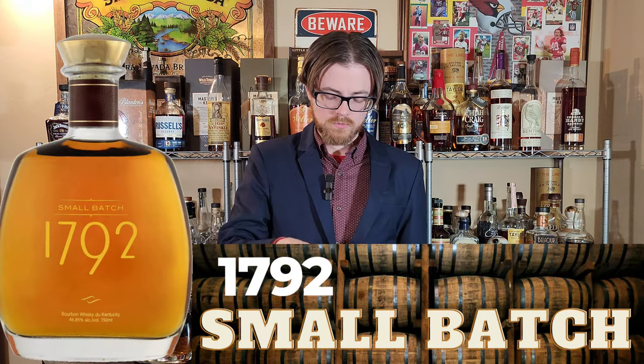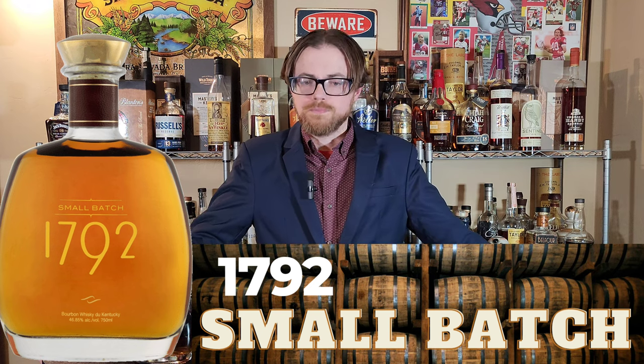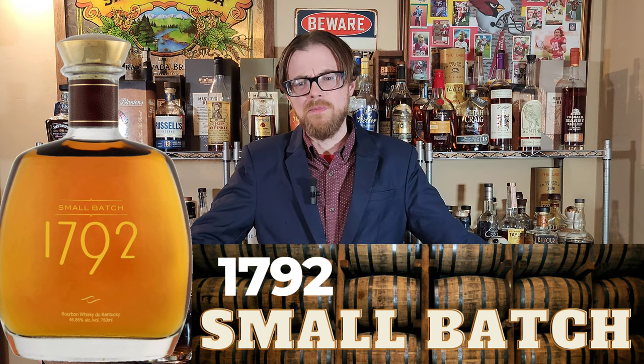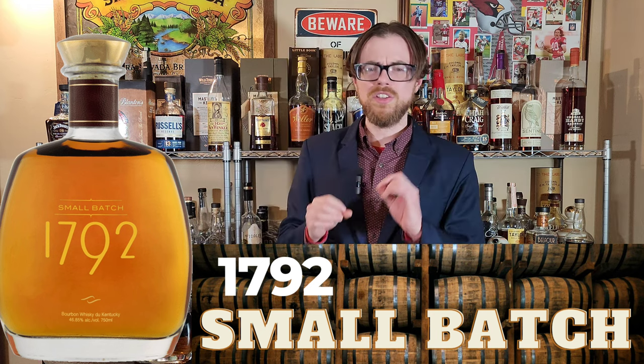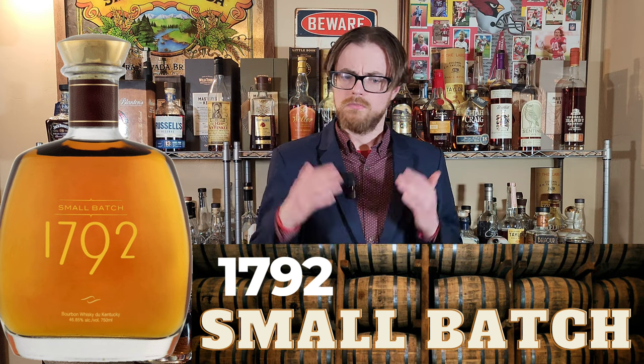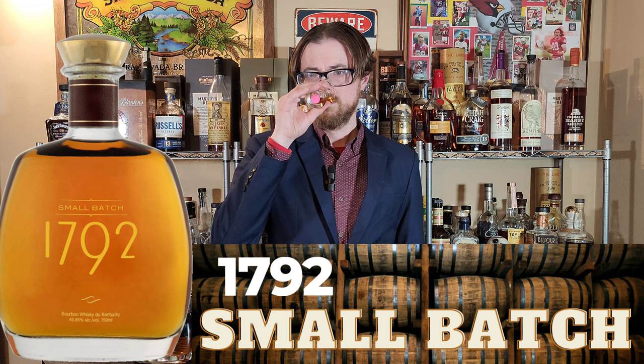I'm getting more wood off the nose of this one, so maybe I was wrong about that initial guess. Pears and cinnamon. These are all a high rye mash bill, so maybe I'm getting a little bit of a rye spice thing going on. I think I prefer glass one as of right now.